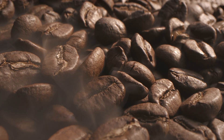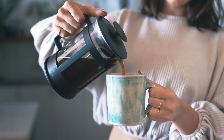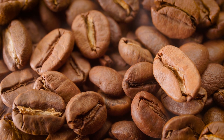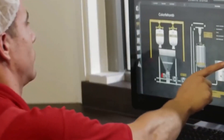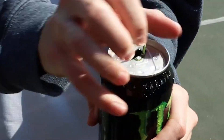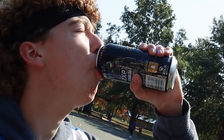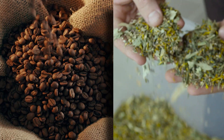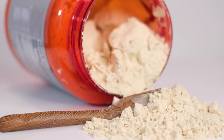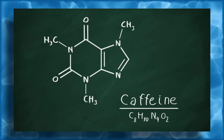Once the water and sugar are ready, the real magic begins with the addition of the active ingredients that give Monster its powerful kick. One of the most well-known components is caffeine, a stimulant that enhances focus and alertness, making it a crucial part of the energy drink formula. The caffeine used in Monster is carefully measured and mixed to ensure that every can delivers the same energy boost without exceeding safe consumption levels. Typically, the caffeine is derived from natural sources like coffee beans or tea leaves, although synthetic caffeine can also be used to ensure consistency.